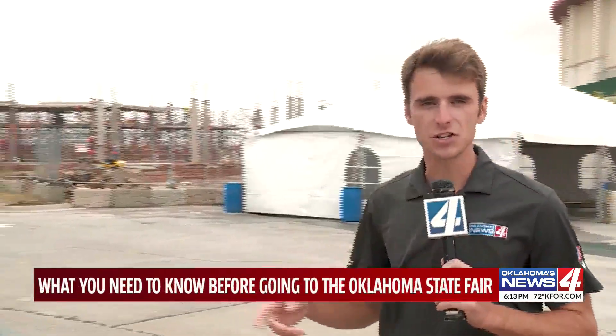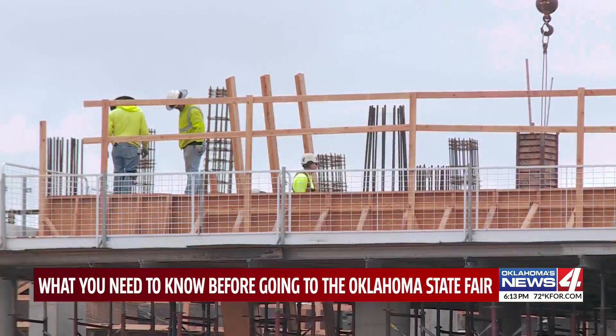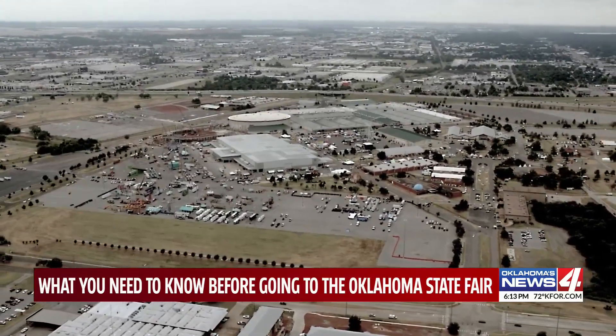Opening day for the Oklahoma State Fair is almost here, and this construction is just one of the many things you're going to want to pay attention to this year. We encourage people to allow for some extra time, because it will not be as quick as it has traditionally been to get in from that south parking lot. Construction — that's a bit of an obstruction — as workers build the new and improved State Fair Coliseum.